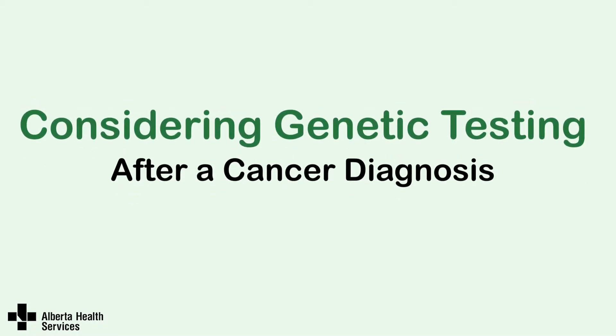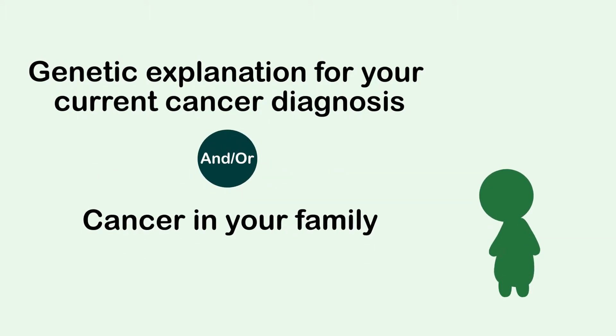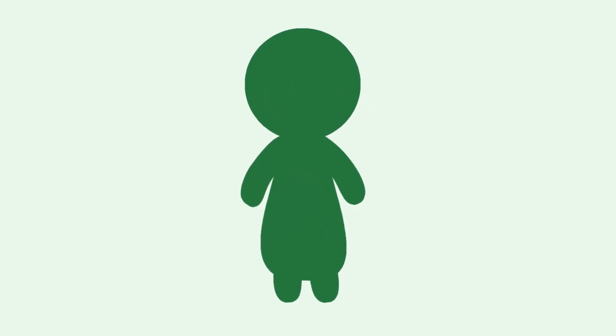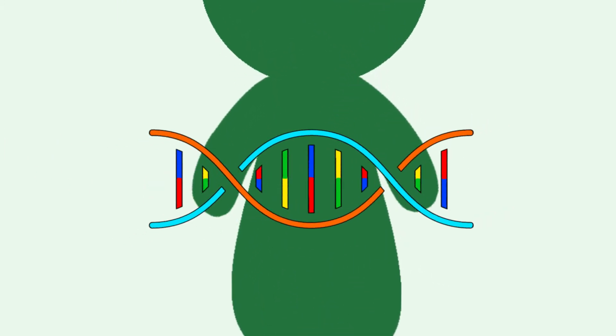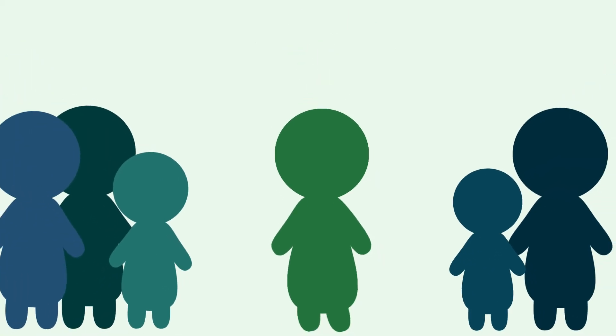This short video is meant to help you decide about whether or not to have genetic testing for hereditary cancer, based on your cancer diagnosis. Genetic testing is your choice, and is being offered to you to clarify if there is a genetic explanation for your cancer and the cancer in your family. This video is meant to add to a conversation you'll have with your cancer care team. We hope it will help you understand what genetic testing can and cannot tell you, some of its drawbacks, and how it might be helpful for you and your family.